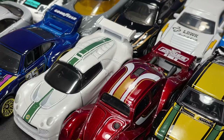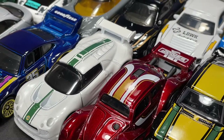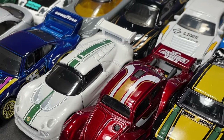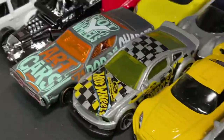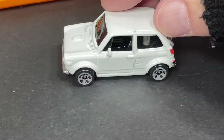Hi guys, it's Marky! I'm going to show you over 60 Hot Wheels that are available in stores right now, just in case you're wondering what's out there at Walmart and Target stores. Here's the N600, a little Honda available right now.